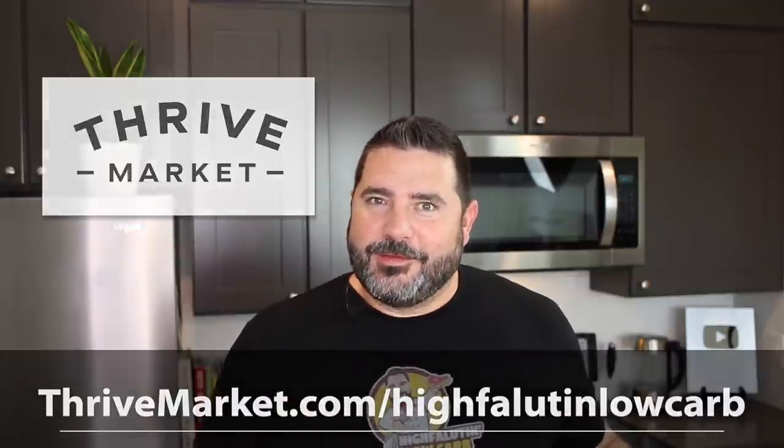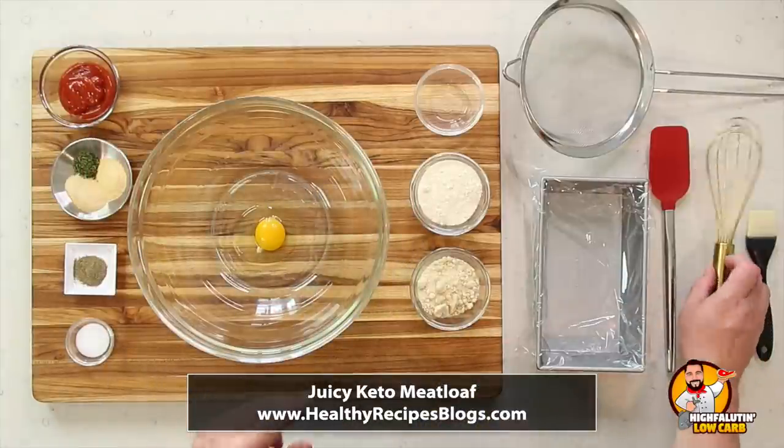Now let's make some meatloaf. Our first recipe is Juicy Keto Meatloaf by HealthyRecipesBlogs.com — the link will be on screen and in the description below. As always, I don't give exact measurements because these aren't my recipes; the people who created them deserve the traffic. Go to their website for exact ingredients.